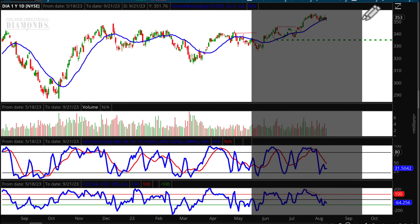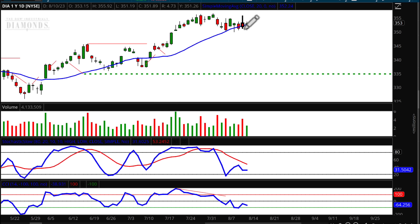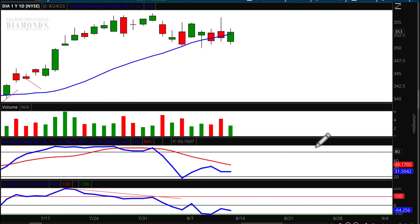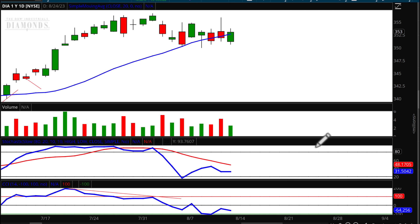Let's get to the charts. Looking at DIA, you'll see that yesterday on Thursday and on Wednesday we closed below that 20-period moving average. Today, even though we have a lower high, lower low pivot point, we've just barely squeezed out a close over that 20-period moving average — and that's on lower volume.